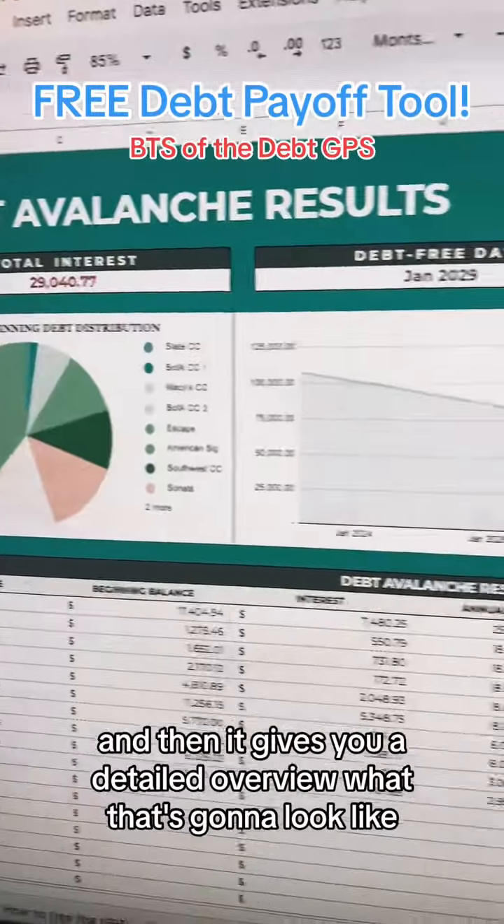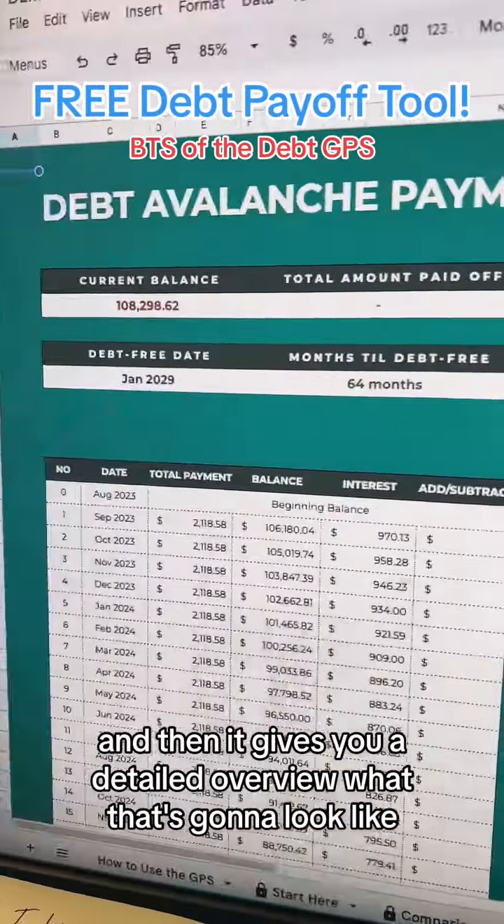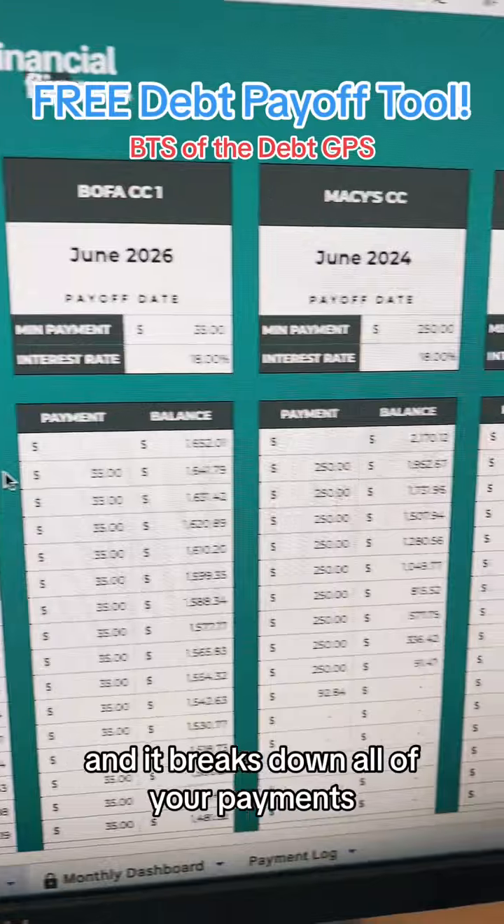You go ahead and choose your strategy, and then it gives you a detailed overview of what that's going to look like. It breaks down all of your payments for every one of your loans.